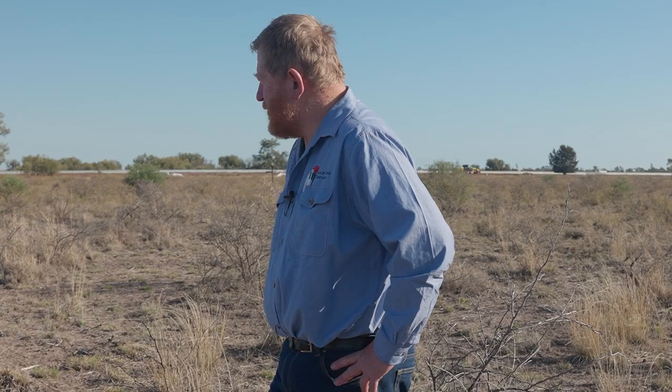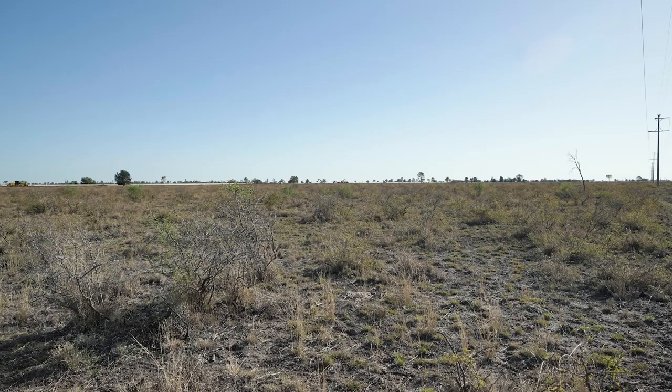There seems to be some pretty reasonable regeneration of ground cover underneath it, and it's been fairly heavily grazed here all the way through the process.